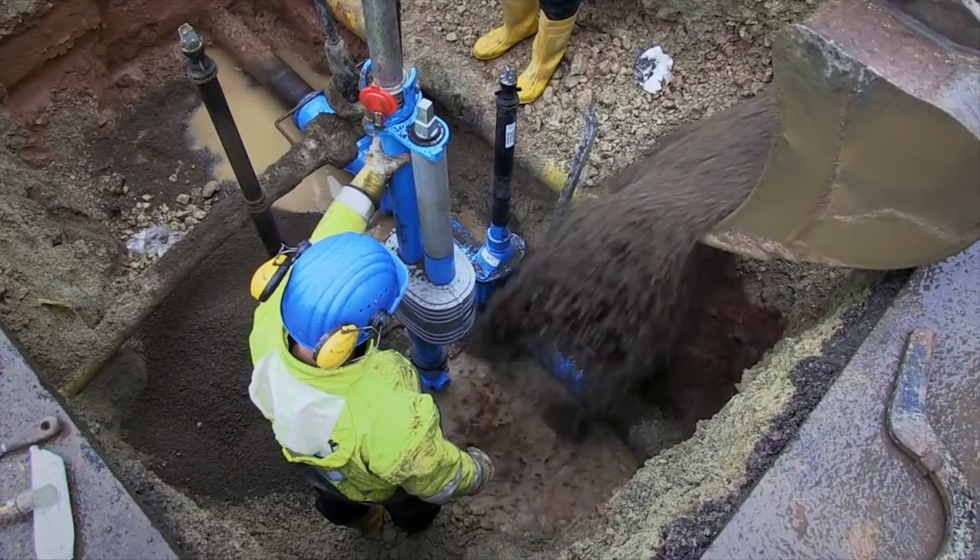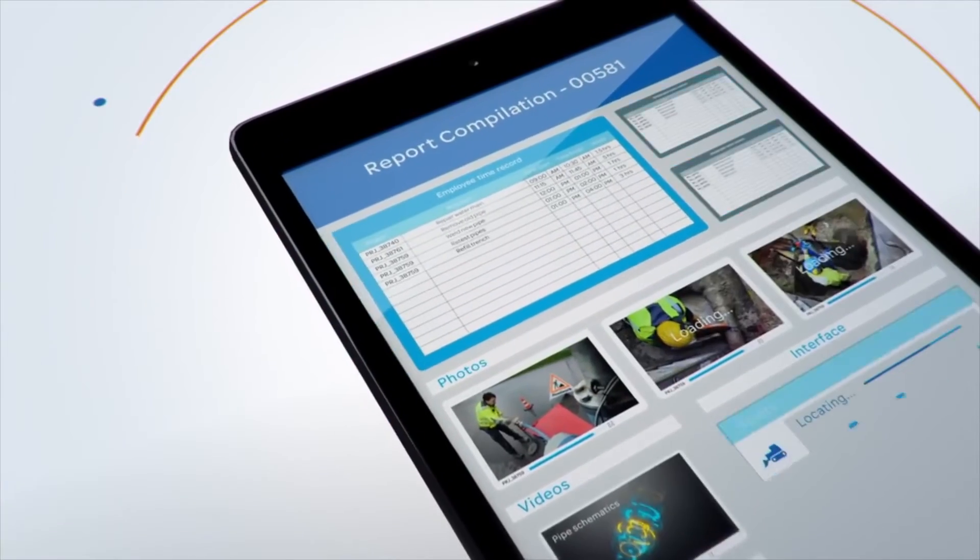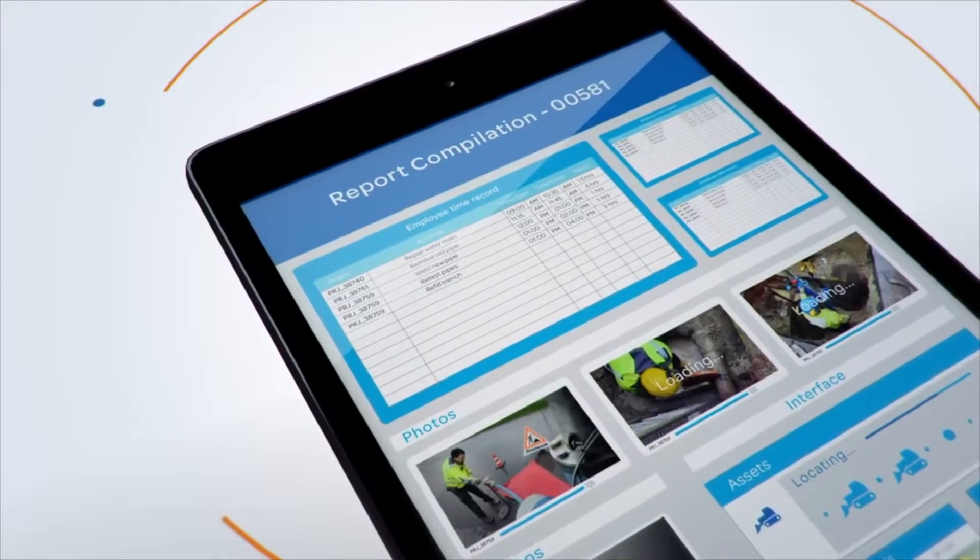And when the work was finished, the crew was able to submit a report, timesheets, photos, and video, supplying the main office with a completed job record.